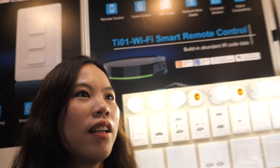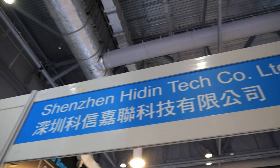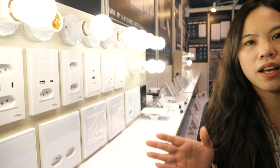This is Angela from Shenzhen Hiding Technology Co. Ltd. — Hiding Tech. They manufacture smart lights, smart plugs, and related products.